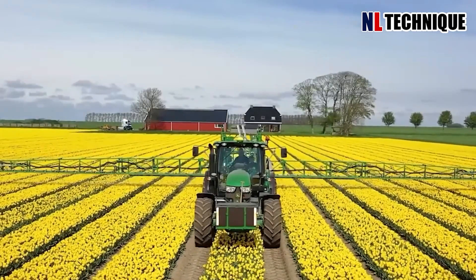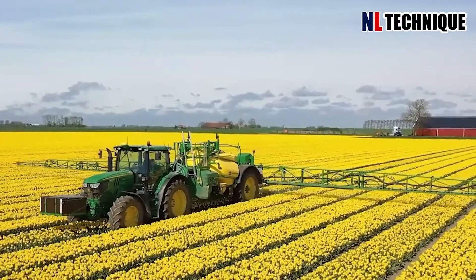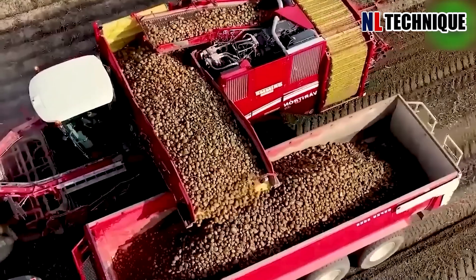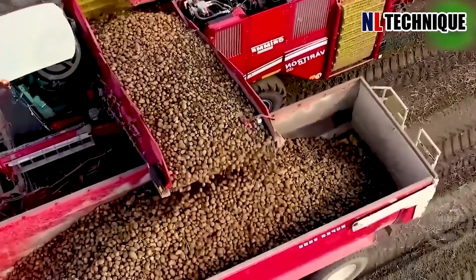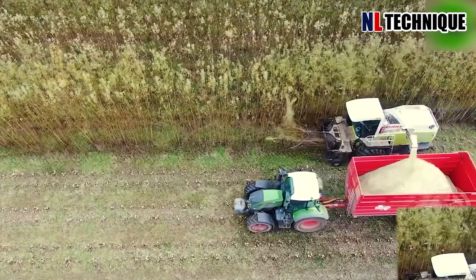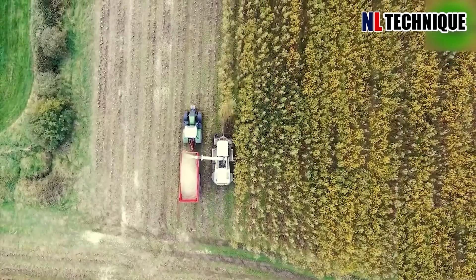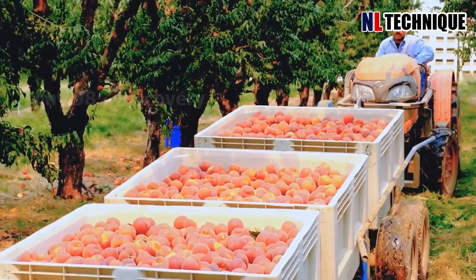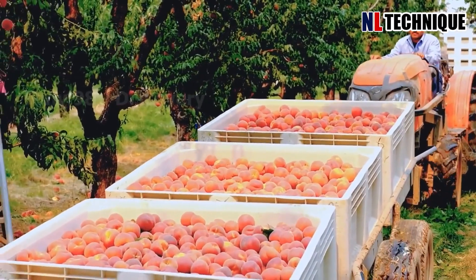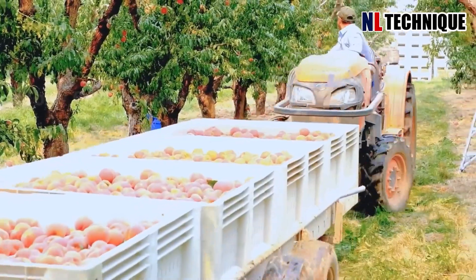A huge thank you to all our viewers for joining us on this exhilarating exploration of next-level agricultural machinery. We hope you've been as inspired and fascinated by these technological marvels as we have. If you enjoyed this video and want to stay updated on the latest developments in agricultural technology, be sure to hit the subscribe button, turn on notifications, and stay tuned for new videos.